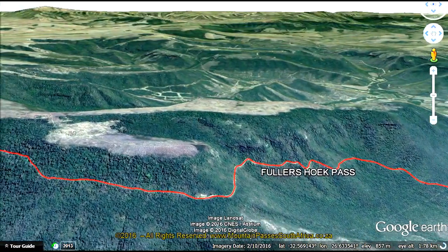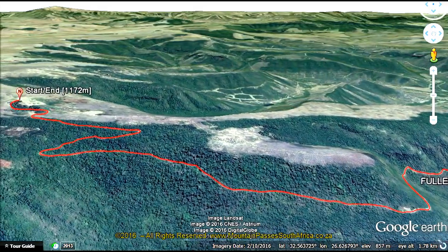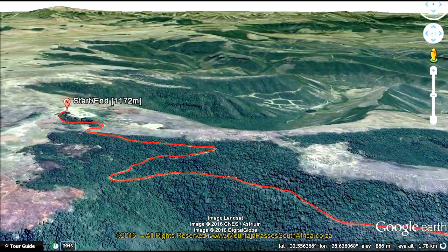In heavy rain or snow conditions, a four-wheel drive vehicle will be necessary, especially near the summit area with its sharper switchbacks and steeper gradients.